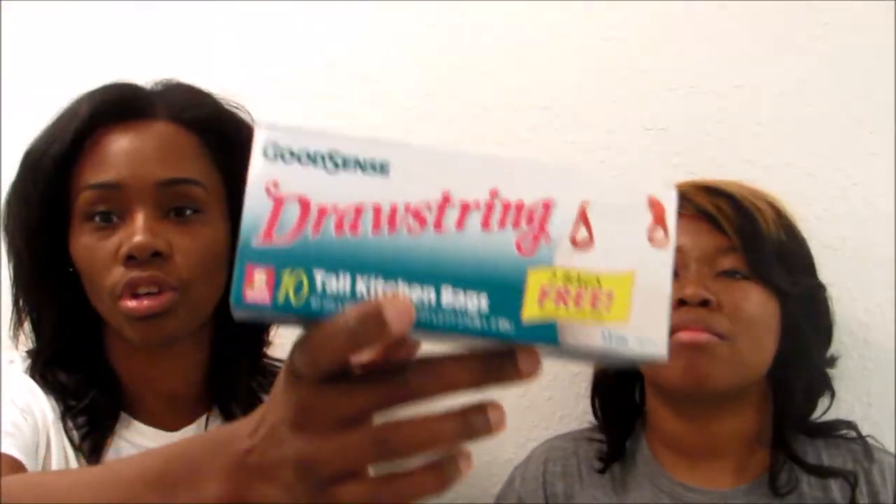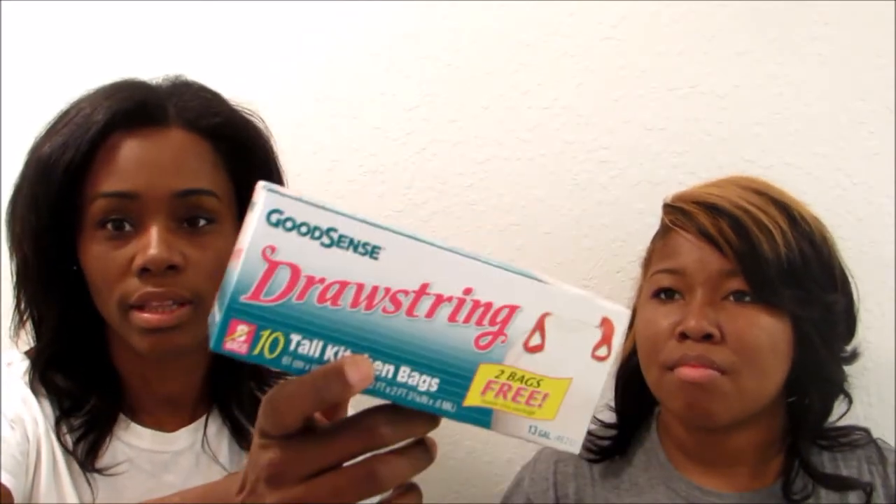These trash bags are good — there's only 10 in here but they are good quality as far as the stretch goes, and they don't rip when I put things inside. I get these ones even though there's another brand that has 18 in them, but those bags are trash — they rip and all that. You don't want that.